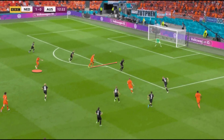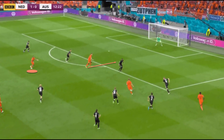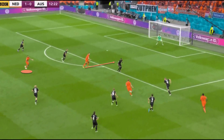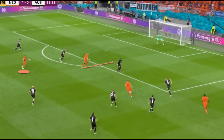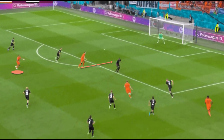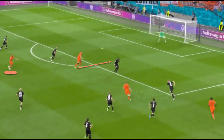This here is a good example of how Weghorst helps create space for his teammates. As Frenkie de Jong moves forward with the ball, Weghorst makes a run in behind the Austrian defence, and his presence forces the back line deeper, which allows Memphis to be in a lot of space outside of the penalty area. De Jong passes to Memphis, and the Barcelona man is able to take a shot on goal in a lot of space due to Weghorst's presence.